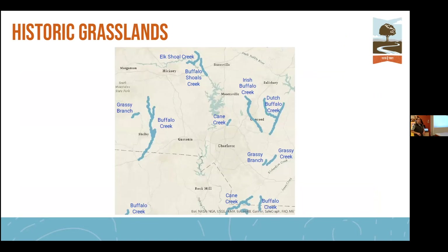Even some of our own place names reference buffalo, elk, cane breaks, and grassy creek, indicating where you could find those animals historically. In Cabarrus County you've got Dutch Buffalo and Irish Buffalo Creek — buffalo were there, that's where the Dutch and Irish settled. Cane Creek references great expanses of cane breaks along the floodplains. Even up in Catawba County you've got Elk Shoal Creek, so you had elk coming down this far.